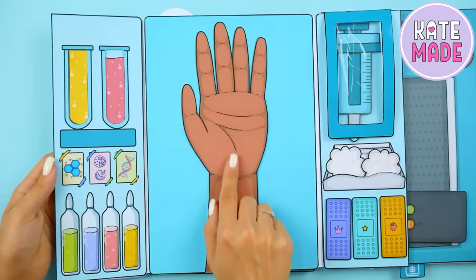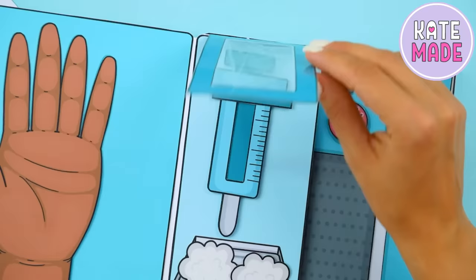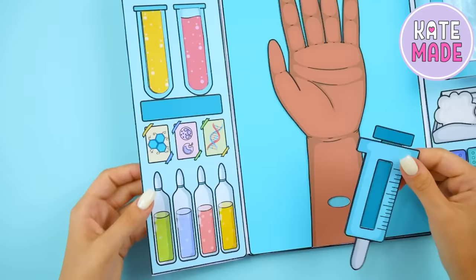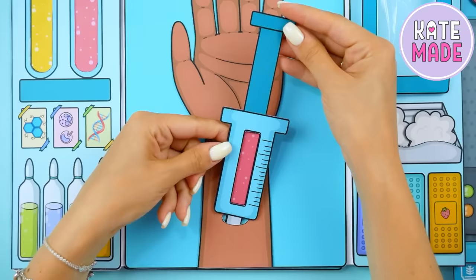Everything here is like in a real doctor's office — various test tubes, plastered injections, and unclear formulas. By the way, we made a video tutorial on how to make this same album. Follow the link in the description below the video and make handicrafts for your doll with us.